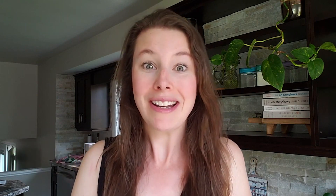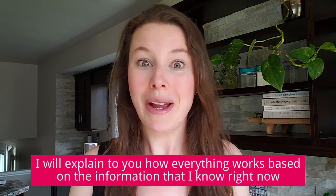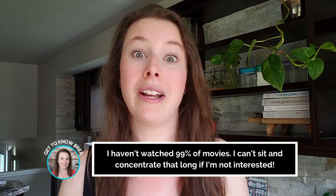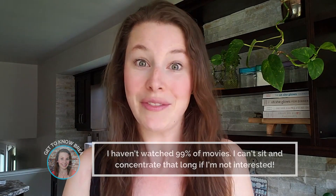If you heard about this announcement, or maybe you're just finding out about it now, I'm sure you're going to have questions as well, and this video is going to answer them in the best way that I know right now. This is a very new announcement and there hasn't been a lot of details released, so I only have the information available to me and that is what I'm going to be sharing with you.